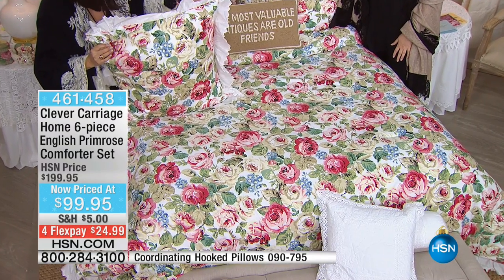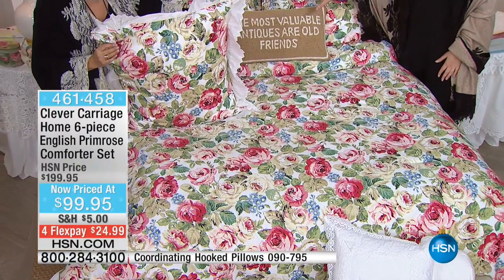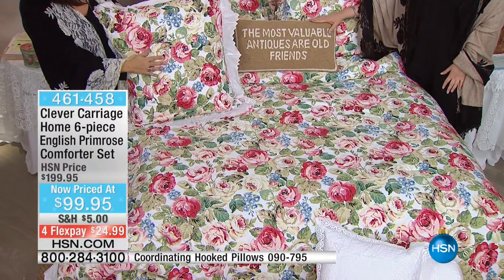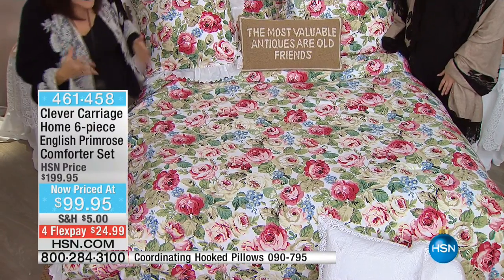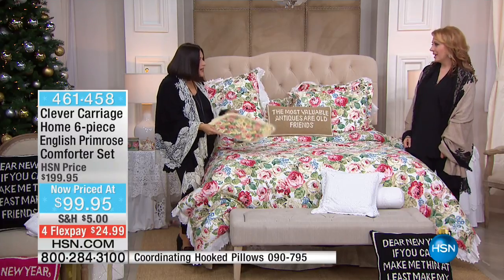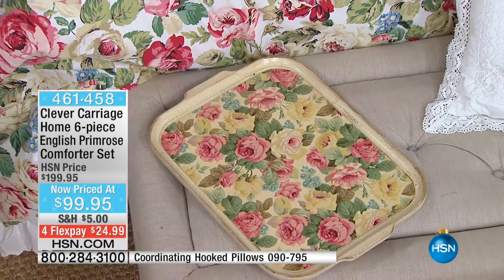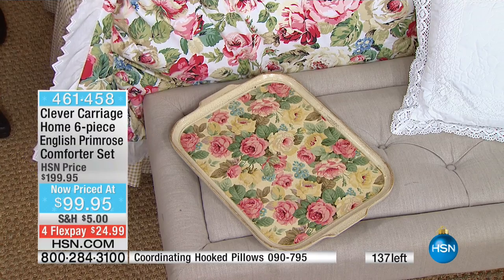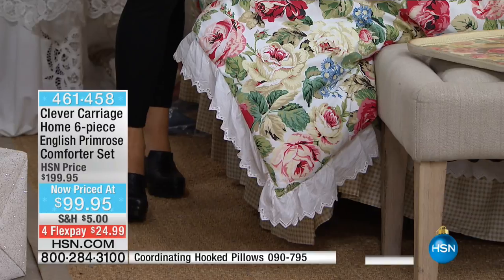We've also added a hooked pillow that works so beautifully with it. The hooked pillow was what we started the show with and is still available — it does not come with the set, but the item number is at the bottom of your screen. I'm influenced by vintage wallpaper, and that was my inspiration for this design. We've also done the gathered bed skirt — I hate a bed skirt that looks stingy. I hate anything being tight.